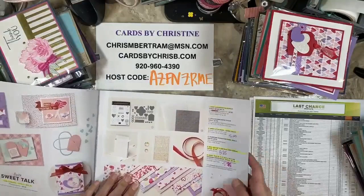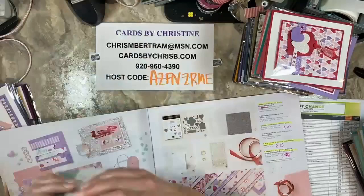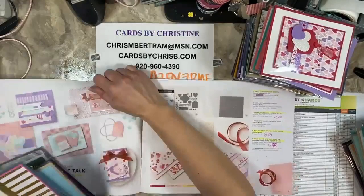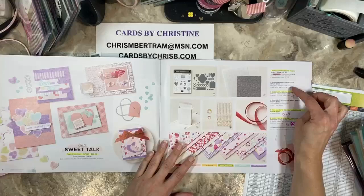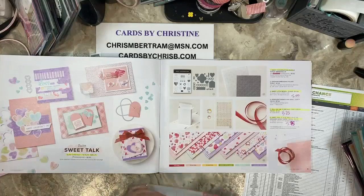We're going to start here with the Sweet Talk suite. In the Sweet Talk suite, in a nutshell, the sweet is going away. The only thing that is staying in this suite is the gingham embossing folder, which is carrying over to the new annual catalog. The sweet little boxes are half off at $5. The iridescent rhinestones and the gingham embossing folder — these two things are carrying over.